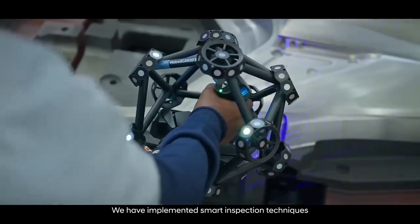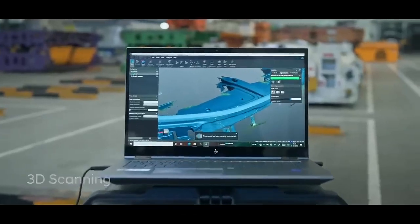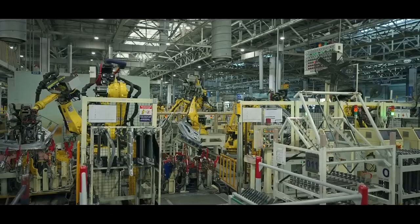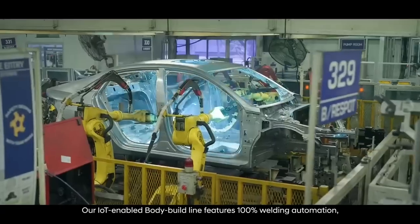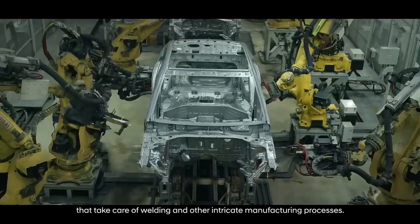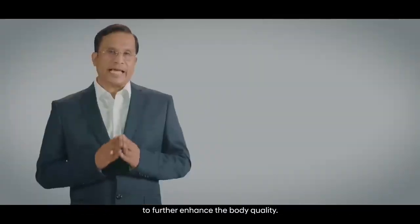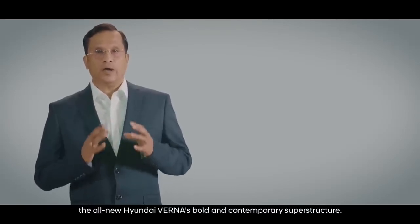We have implemented smart inspection techniques such as 3D scanning and infrared camera inspection, among others, to ensure the shell conforms to supreme levels of build quality. Our IoT-enabled body-building line features 100% welding automation with over 450 intelligent robots that take care of welding and other intricate manufacturing processes. We have also introduced real-time vision inspection for door mastic sealers to further enhance body quality.